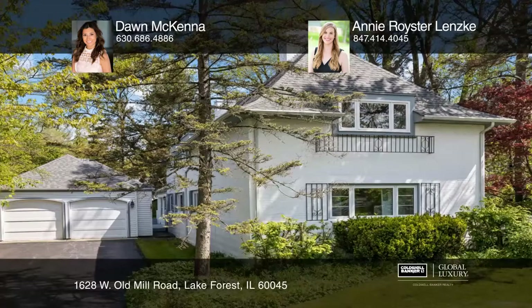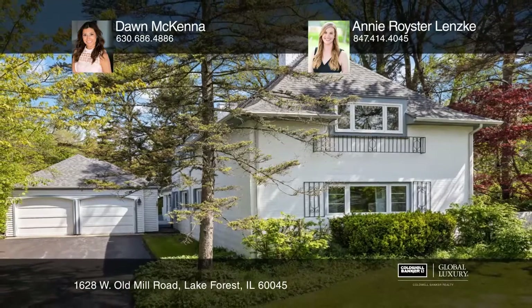Make it yours by calling Don McKenna and Annie Royster Lensky.